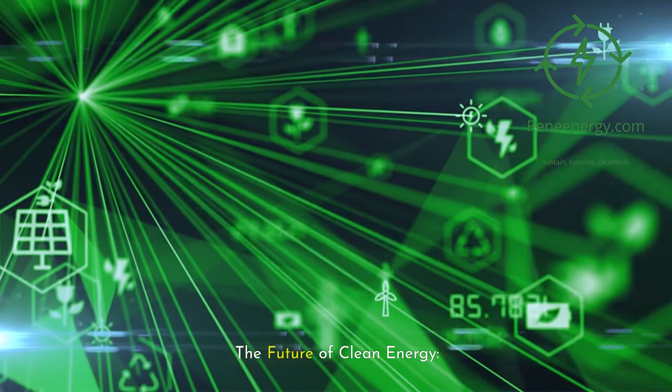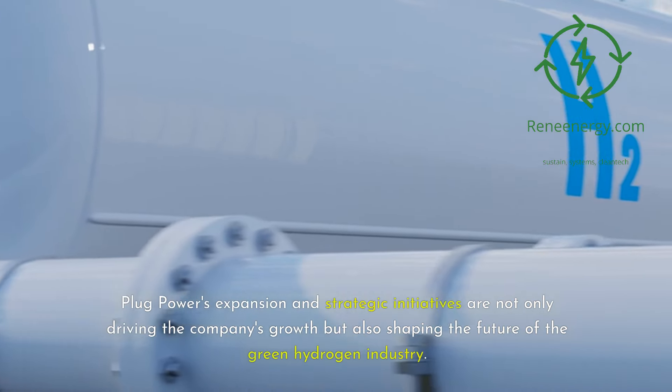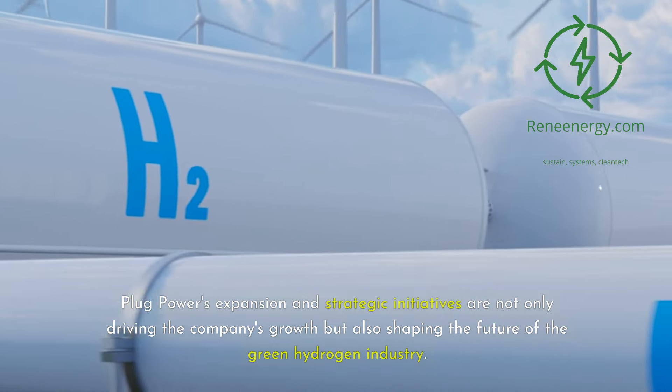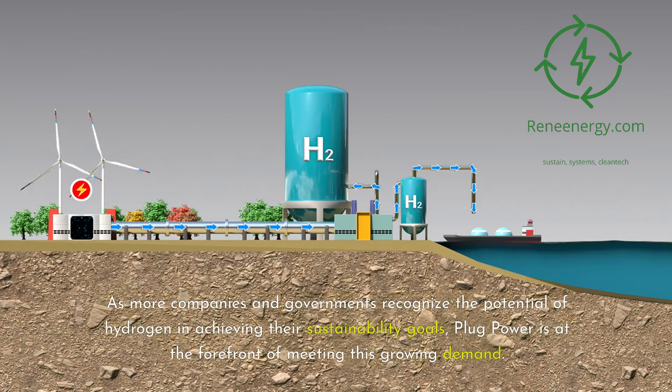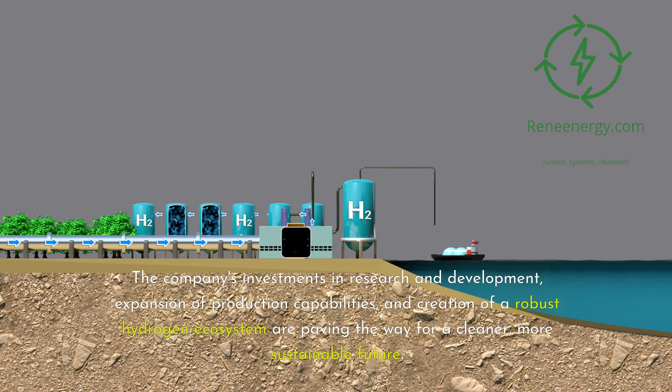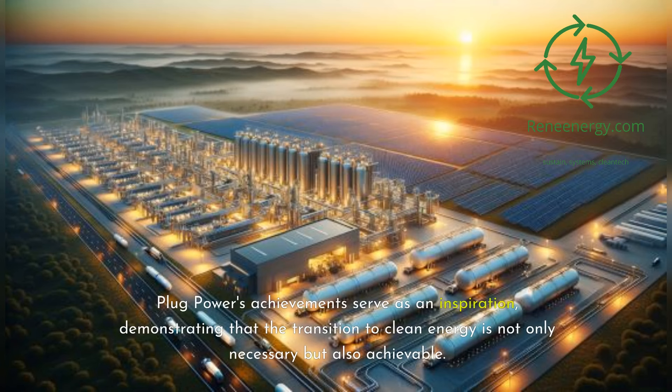The Future of Clean Energy. Plug Power's expansion and strategic initiatives are not only driving the company's growth but also shaping the future of the green hydrogen industry. As more companies and governments recognize the potential of hydrogen in achieving their sustainability goals, Plug Power is at the forefront of meeting this growing demand. The company's investments in research and development, expansion of production capabilities, and creation of a robust hydrogen ecosystem are paving the way for a cleaner, more sustainable future. Plug Power's achievements serve as an inspiration, demonstrating that the transition to clean energy is not only necessary but also achievable.